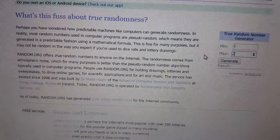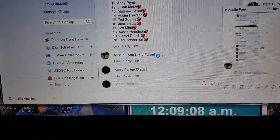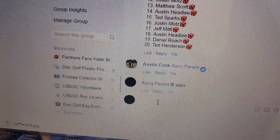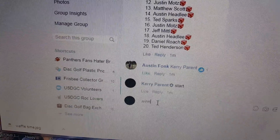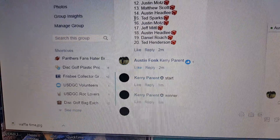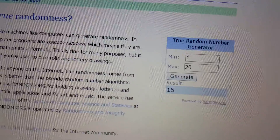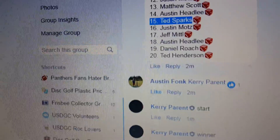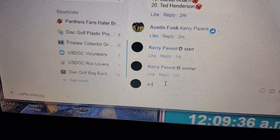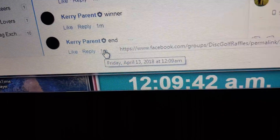15 takes this one home — another 10-year destroyer switching hands. 1209. Ted Sparks, I said 15, right? Yeah, 15. Ted Sparks, congratulations man. And we're gonna finish it up at 1209. Thanks guys.